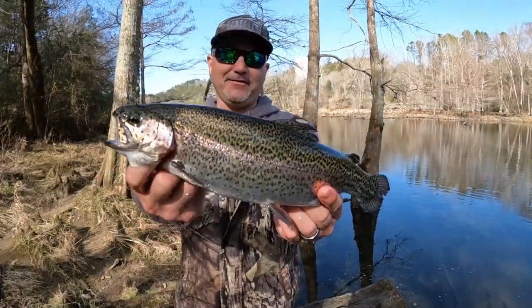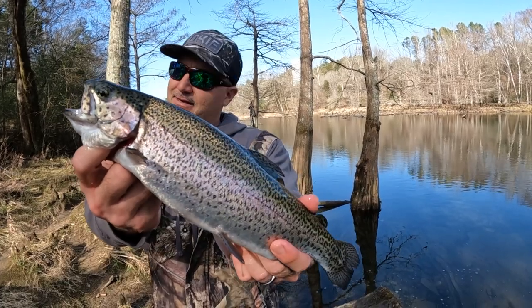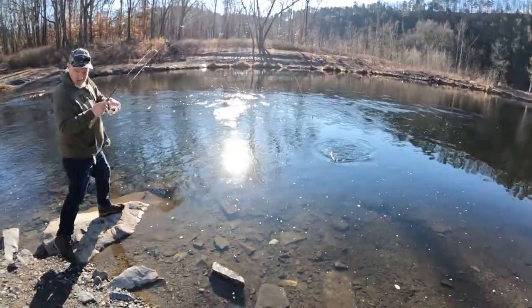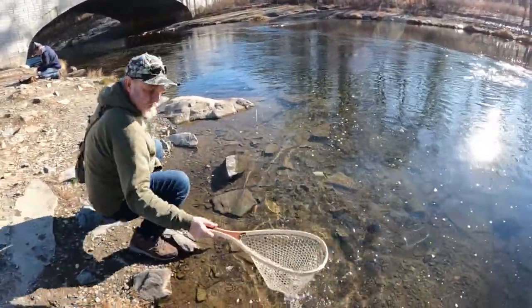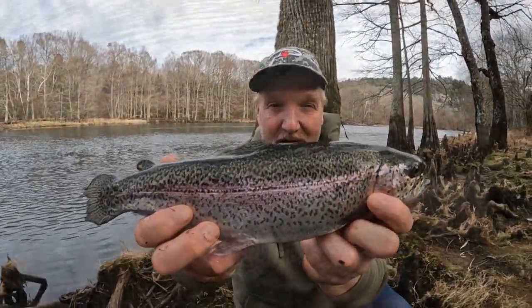We're up here on the lower Mountain Fork River, catching some big rainbows today. Salmon eggs are putting out big time. It's even better than the last one. Beautiful little rainbow out of Oklahoma — she's going to go back and grow another day.